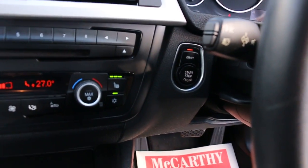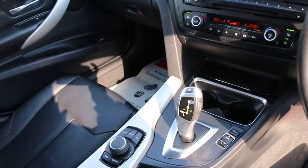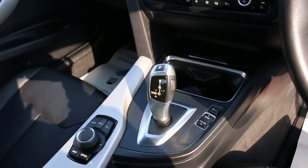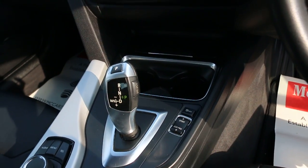Heated seats, auto start-stop function, push-button start, automatic transmission, two central cup holders. Drive modes include sport, eco pro, and comfort.